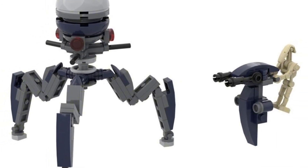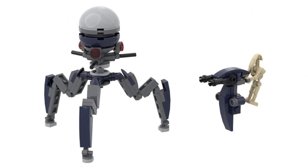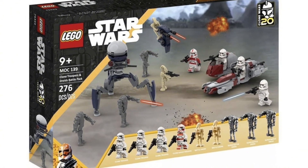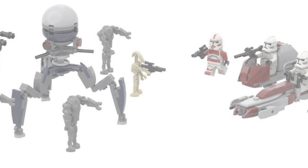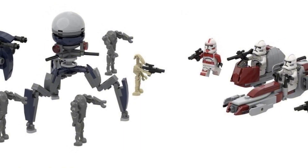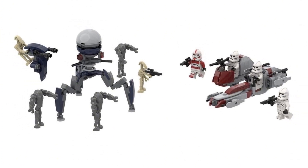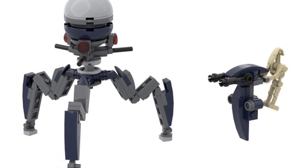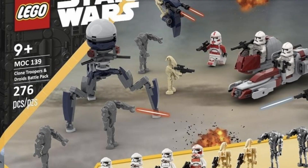It also looks like you get four awesome clone troopers: three Phase 2 regular white clone troopers, which we haven't seen since around the Turbo Tank micro fighter back in 2014, and one Coruscant Guard trooper, which we just got in the Coruscant Guard Gunship released on September 1st. It's cool that we're getting it in a cheaper set. This set was rumored to be $30, and I'm looking forward to seeing leaked images when they come out.